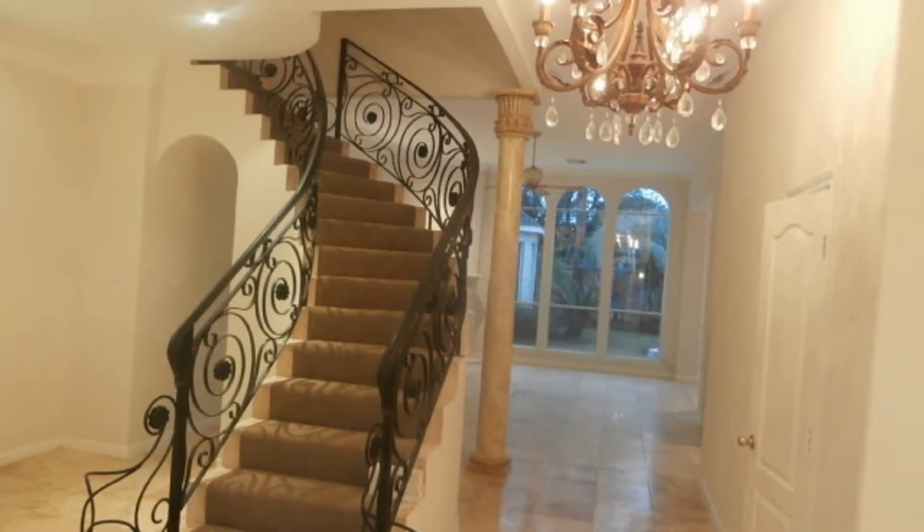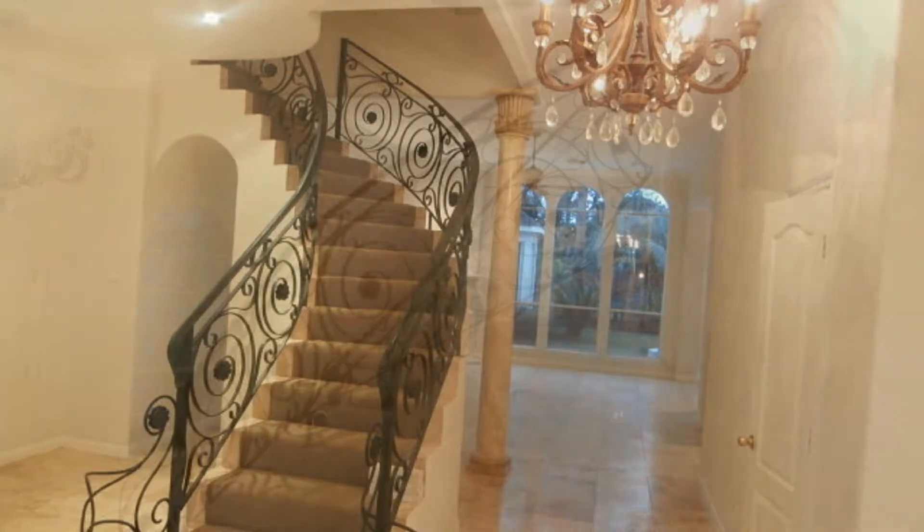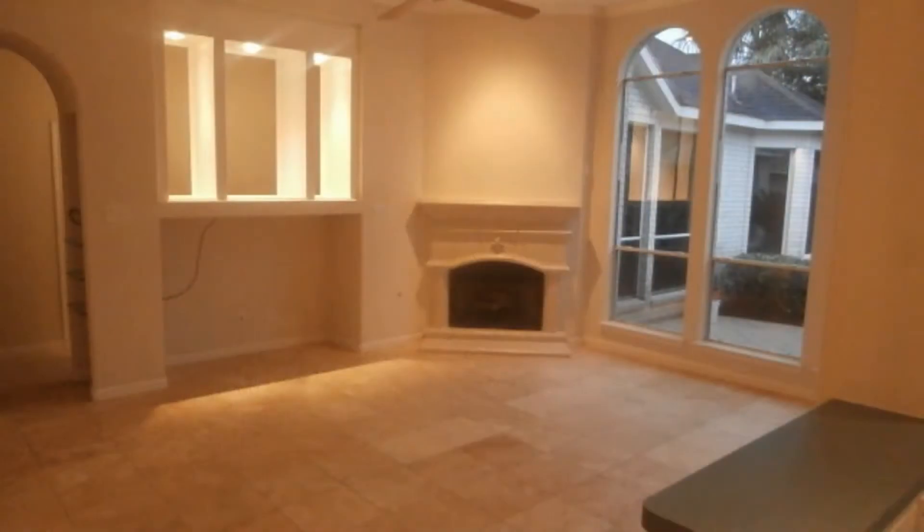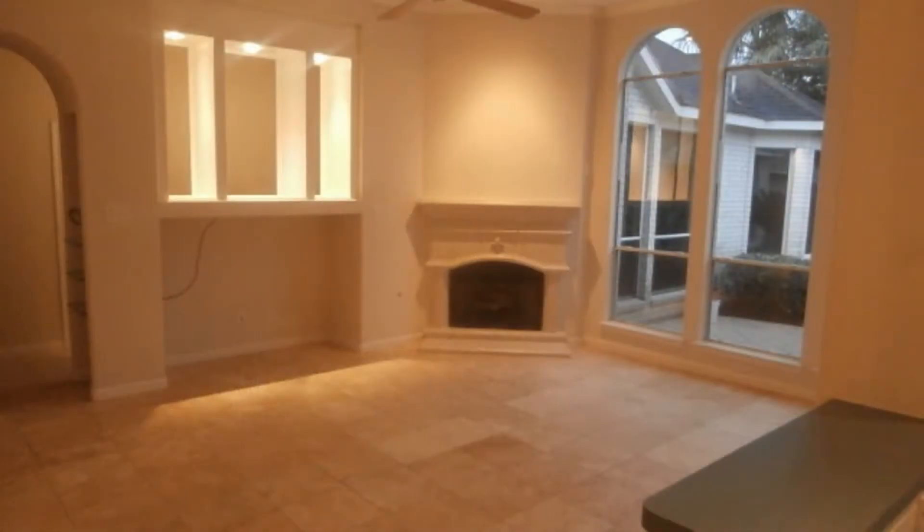The beautiful entry has a gorgeous curved wrought iron staircase to the upstairs. The interior has custom tile floors downstairs and travertine marble in the spacious living area that has floor to ceiling windows, a fabulous carved stone mantle, and a gas fireplace.